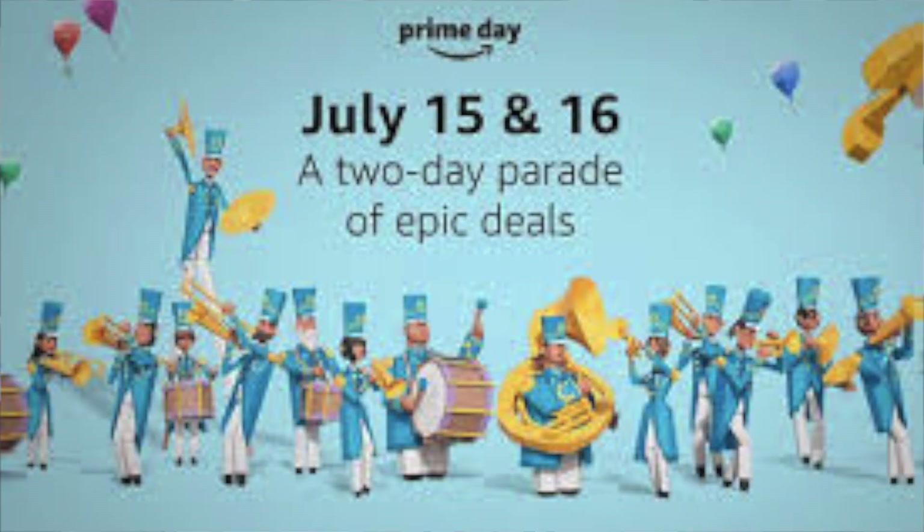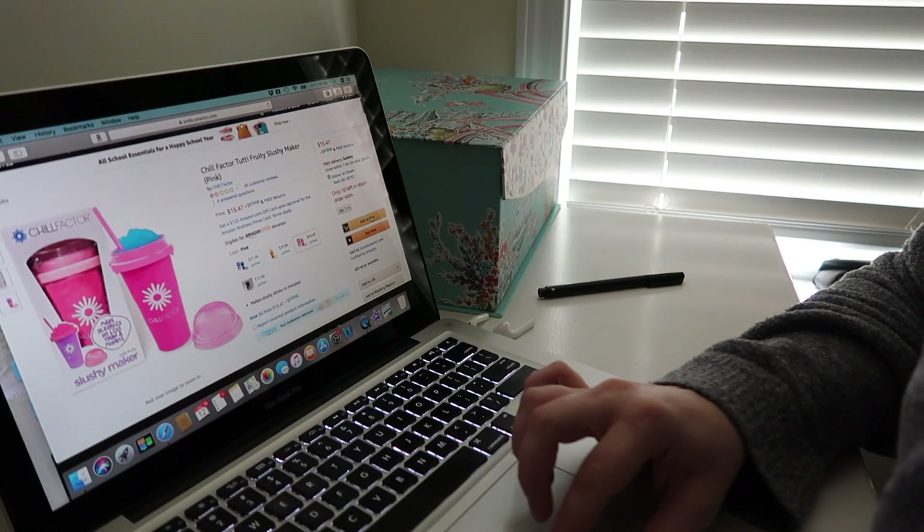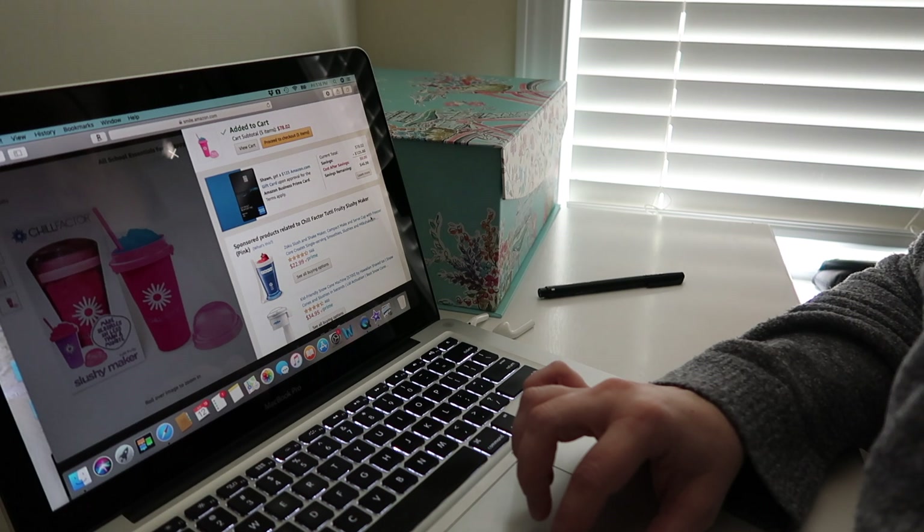Hello friends, this is part two of a two-part video that I am posting at exactly the same time, which is why I have on my same dirty shirt as the other video. This video is about my most frequently used party supplies, and today is Amazon Prime Day, so I hope you can pick up some of these goodies. My name is Shawn, welcome to Prayer Life. I will post all the links to every product in the description box.